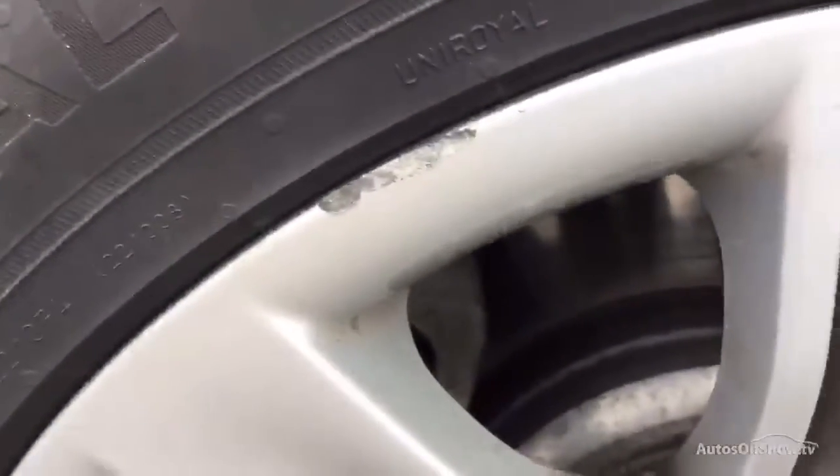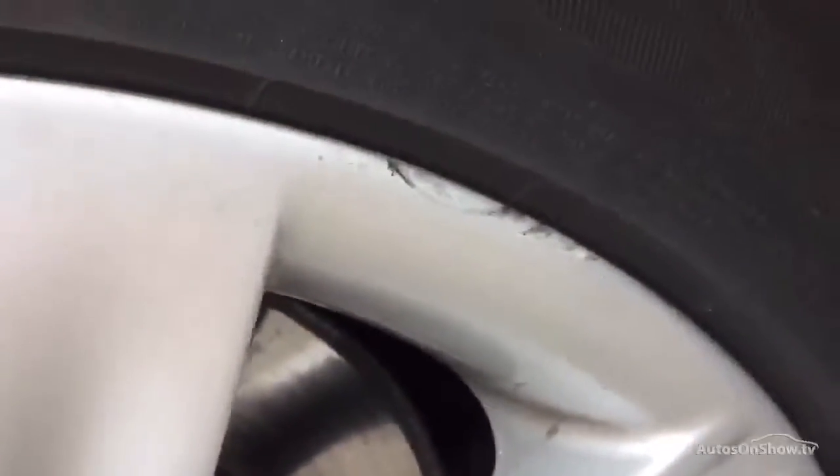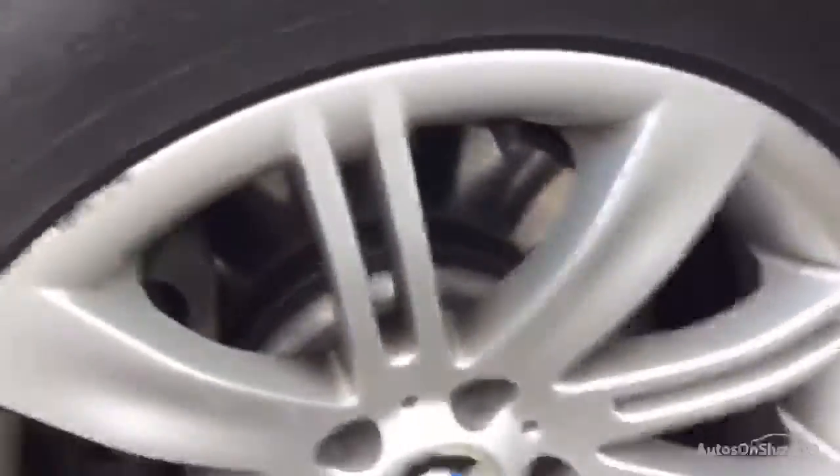Offside front alloys — you can see a bit of a kerb mark on the outside there. Looking around the rest of the alloys, looking pretty clean so far, and again a bit of a scuff mark on the outside edge, so a small refurb will be required.